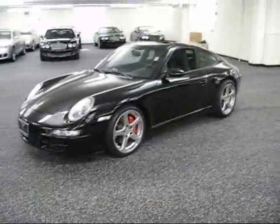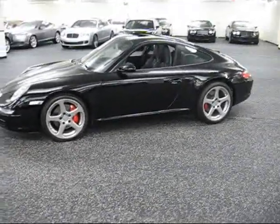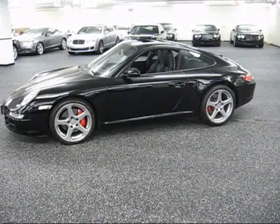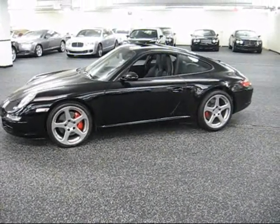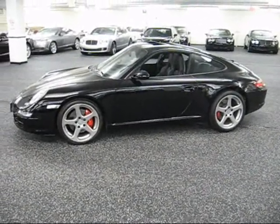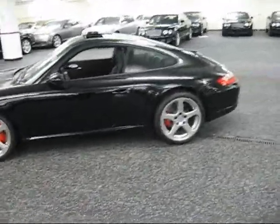It's a trade-in to us, a one-owner trade. It came in trade on a brand-new Bentley. It's in very pristine condition. We do go through them mechanically head-to-toe to make sure that they're a vehicle that we want to resell, and we recondition them as best we can. They come out perfect when we're done. There's no scratches, dings — inside and out, very nice car.